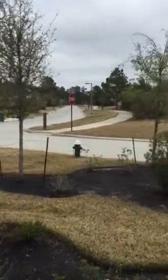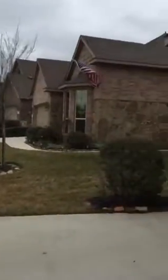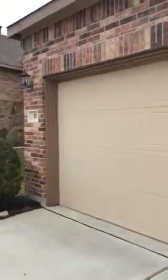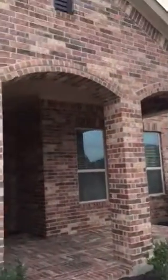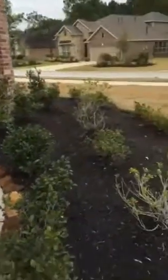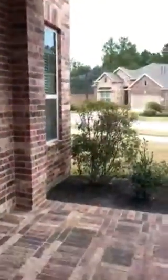We are at 35 Nagshade Road in Creekside Park. As you can see, this is the garage and the entryway. Beautiful home, nicely landscaped. We come to the front and it has this covered porch area.